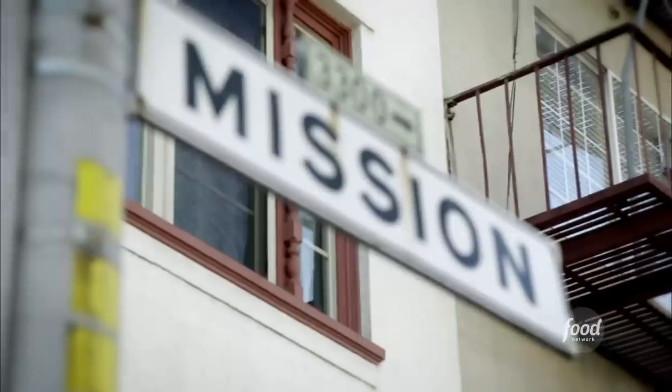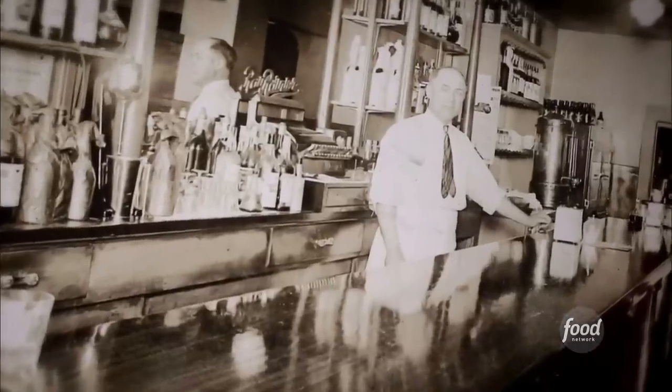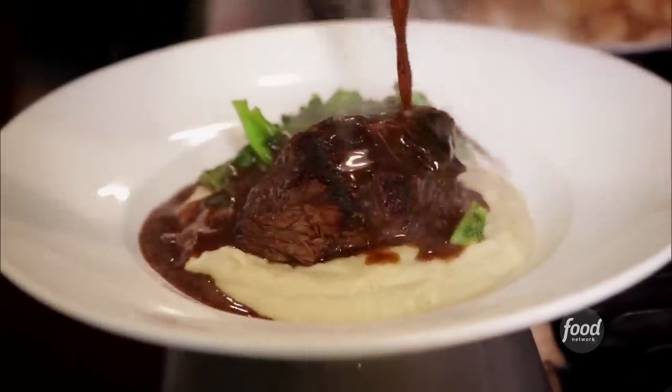Here I am on the southeast side of the Mission District to check out a joint that started in the 30s as an Italian restaurant in a garage. Fast forward to 2006, and now it's a funky little joint serving up some killer southern comfort food. You've got to come kick it at the Front Porch.